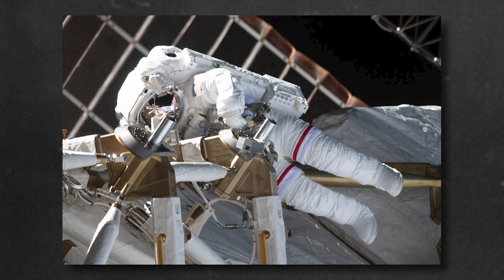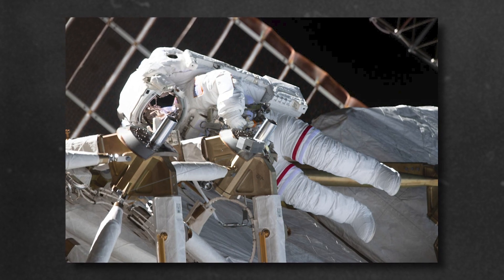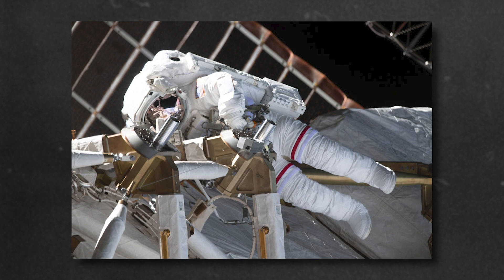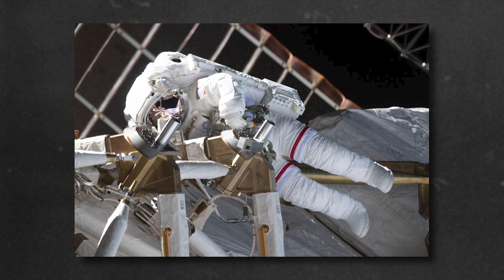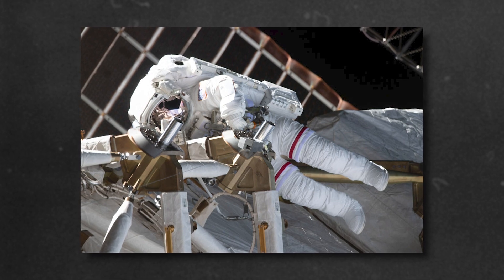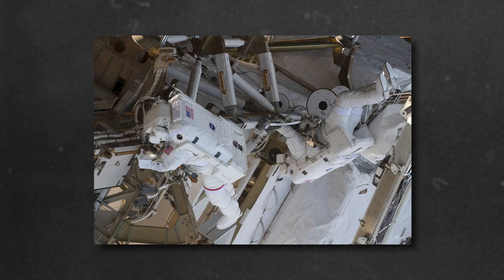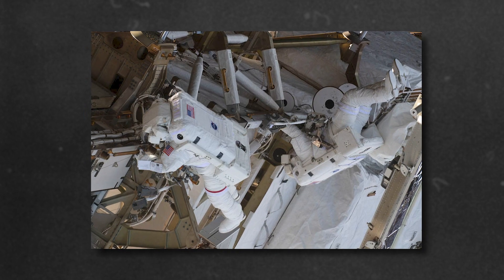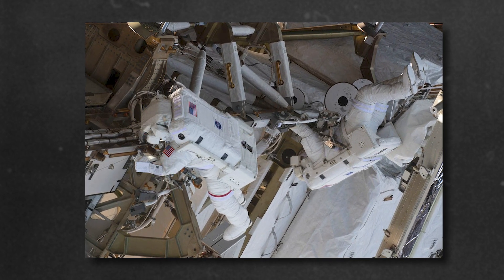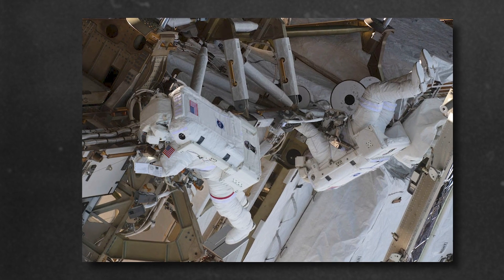A space suit is very special. It's made of very strong material that won't rip or tear. The reason it's white in color is so that the strong rays of the sun will reflect or bounce off of it. The suit has a giant human-sized balloon inside that keeps the air in. It has communication equipment and all kinds of controls for the astronaut. It's almost like a suit of armor or a personal spaceship that keeps the astronaut alive.